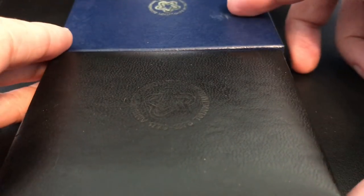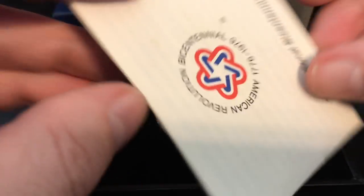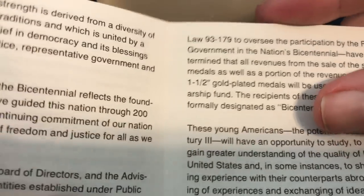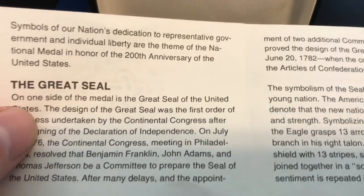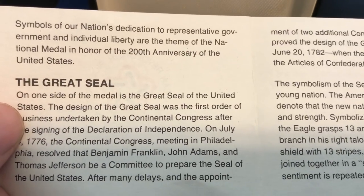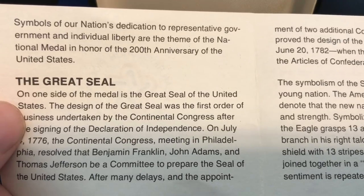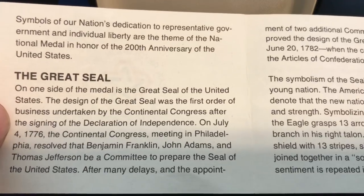We're going to look at the silver and gold medals here — quite fascinating indeed. These were minted with a sort of generic certificate of authenticity that was included, and it's pretty fascinating how this thing started. Symbols of our nation's dedication to representative government and individual liberty are the theme of the national medal in honor of the 200th anniversary of the United States.